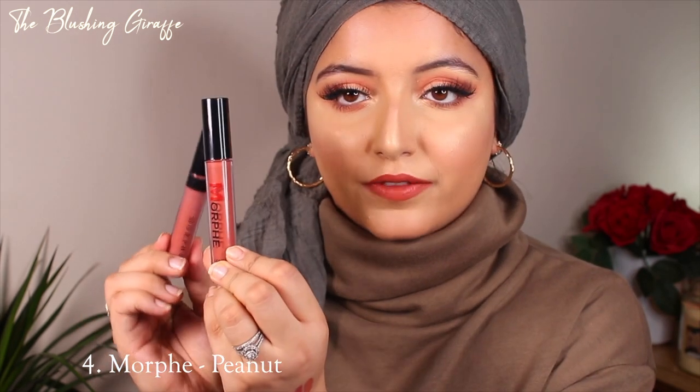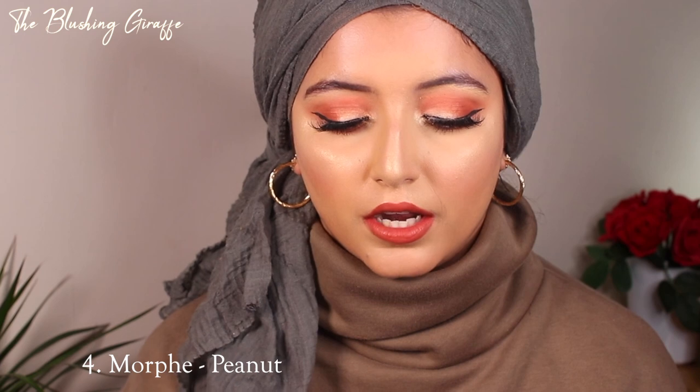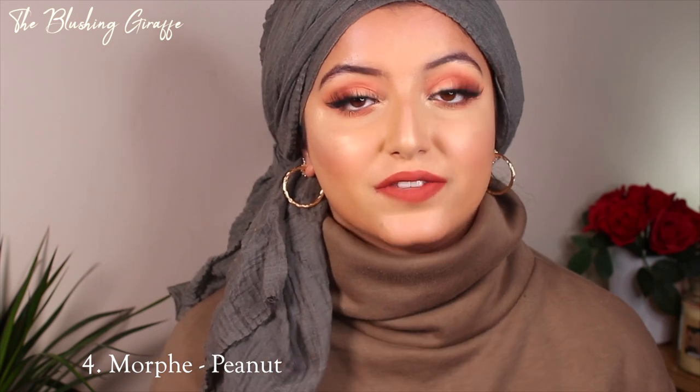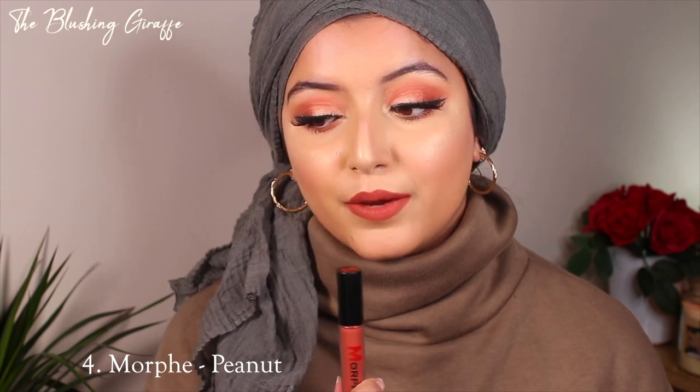My second and final Morphe liquid lipstick choice — the packaging is quite different from the other one, it's from the original line. This is the shade Peanut. I would say this is a more orangey version than Ashton and a little bit richer in color than Dainty. I love wearing this when going for warm tones — it complements a warm eye look like no other. I also love it with khaki shades, which is my favorite color. Oranges and khakis go really well with an olive skin tone. The longevity and staying power is fantastic, and it doesn't feel drying or accentuate lines. I would 100% repurchase this shade.